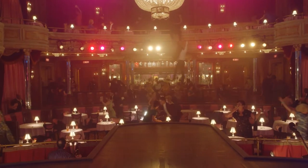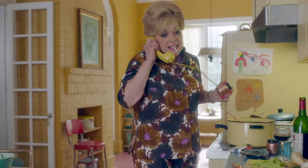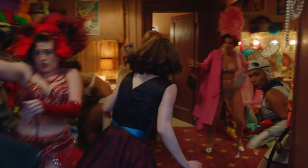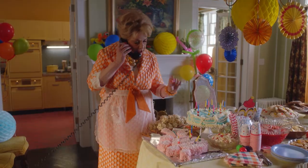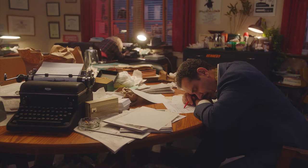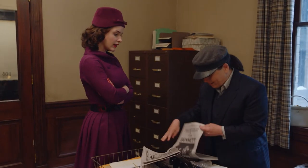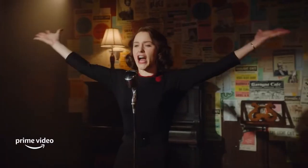Welcome to Inside the Set with Set Decor. Inside the Set is a series that focuses on the design and decor of stories that excite us and ignite our imaginations, where we get to discuss the collaborations between production designers and set decorators, and hear first-hand accounts of how those works of art came to be — from their inception to ideas on the page through completion, where we sit in the dark and experience them collectively.